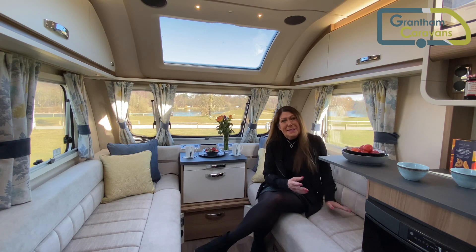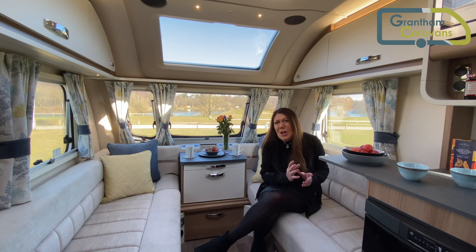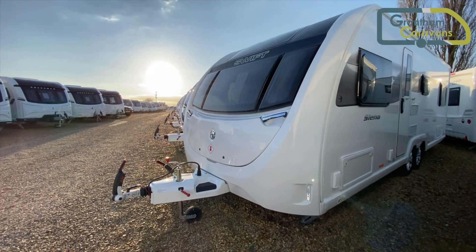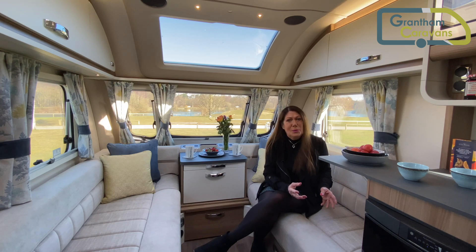If you want more space than the Sienna 4SB provides, you can have it — a lot more space. The Sienna range includes 3 fabulous 8ft wide models called Sienna Supers. These really are stunning options for both families and couples, super in both name and size.